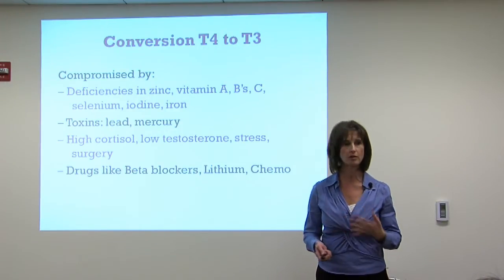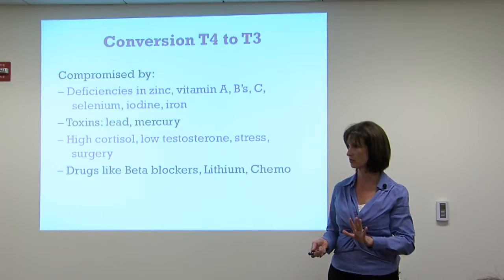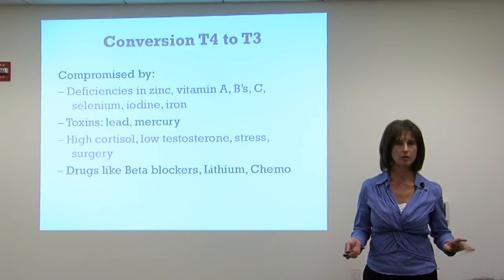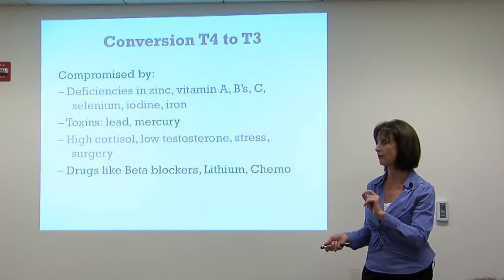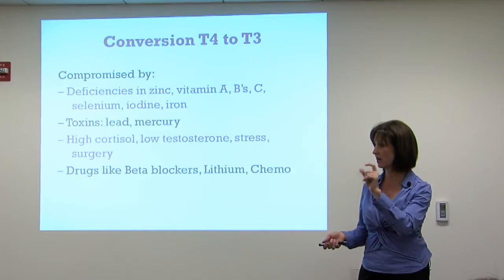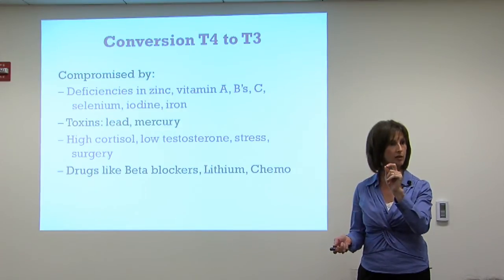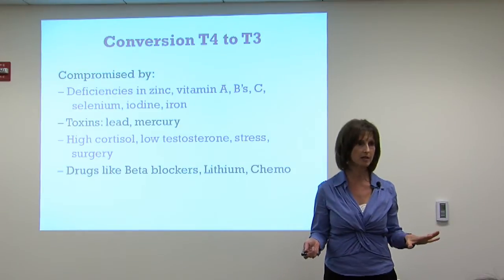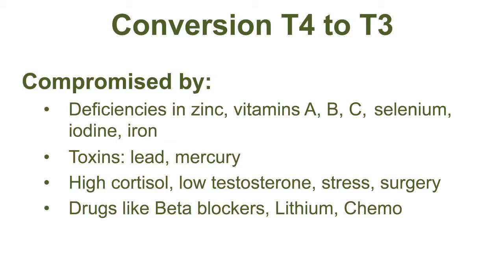Many doctors do not do this — they only check the TSH, the pituitary hormone. They assume there's going to be adequate conversion, but the cells in your body have receptors in a nine-to-one ratio, with many more T3 receptors than T4 receptors. So there are many more T3 receptors in the body.